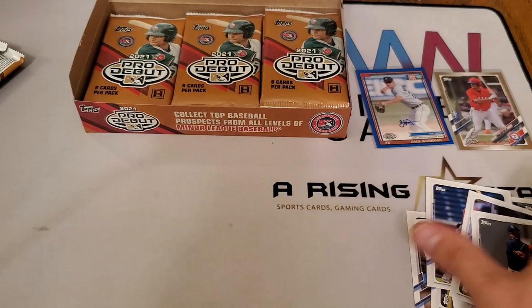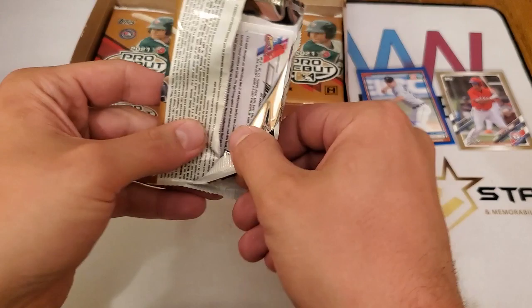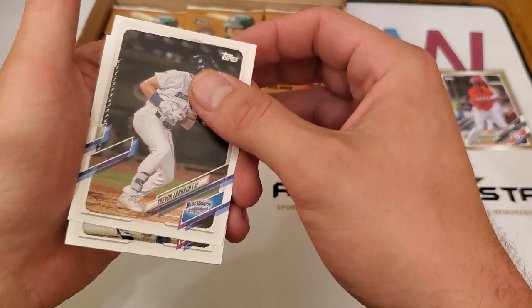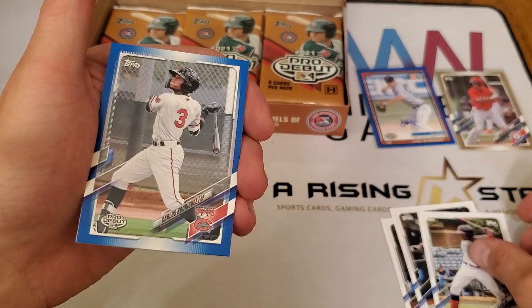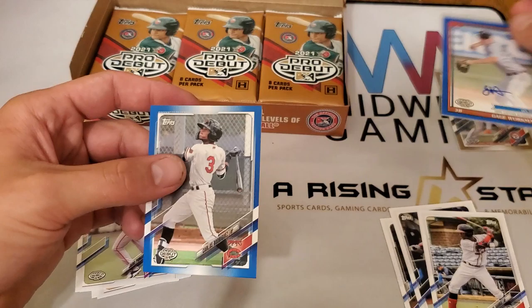Some names to be on the lookout for: Spencer Torkelson — number one overall pick — Wander Franco, and Ronald Acuña Jr.'s little brother. We have Trevor Larnach, Brett Baty, Michael Harris, Carlos Rodriguez — and this looks to be another parallel, number 48 of 150 blue, same numbering as the other blue parallel.